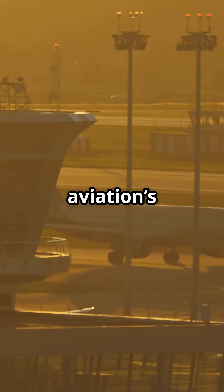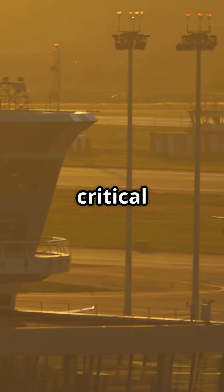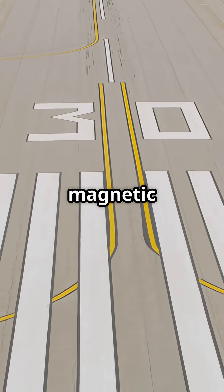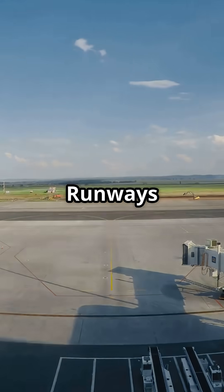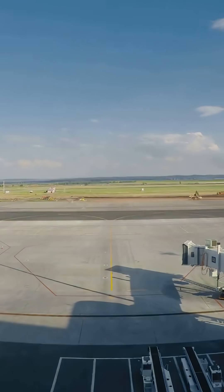It is one of aviation's quiet realities. Invisible to passengers, critical to navigation. Runway numbers mean magnetic heading. The Earth's field is always shifting. Runways do get renamed. Navigation adapts, silently.